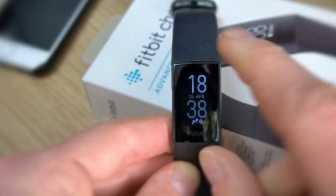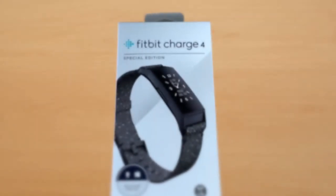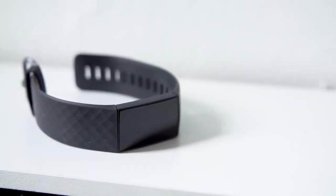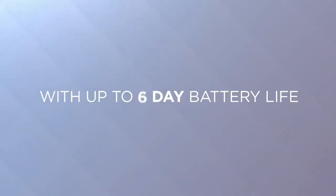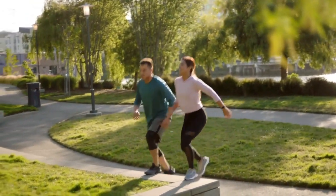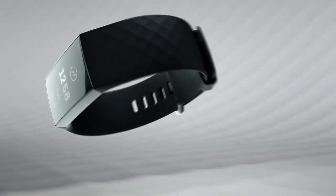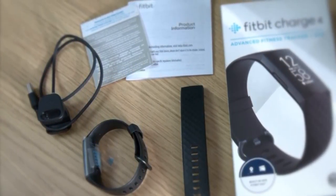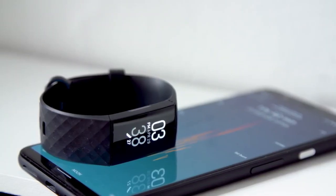We'd hope that this iteration of the Fitbit might have a color screen but it's still black and white. This isn't a major drawback though because the backlit OLED display is bright and clear even in direct sunlight. The Fitbit Charge 4 charges through a USB cable and a full charge takes under an hour. Fitbit says it lasts up to a week on a single charge, which we found to be true in our testing.